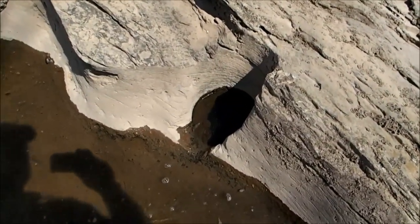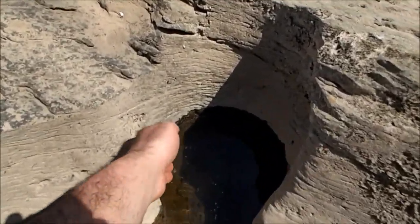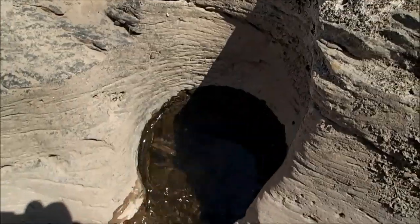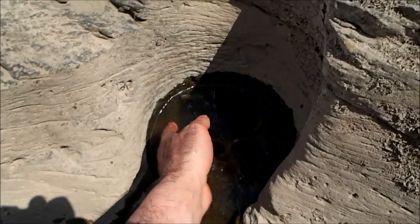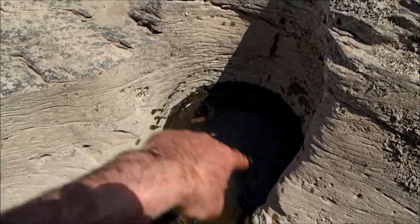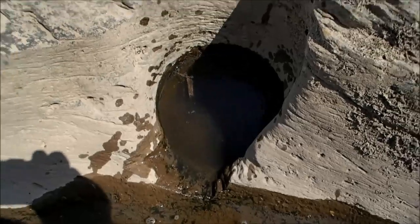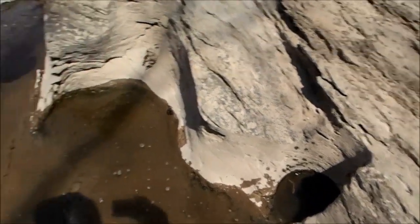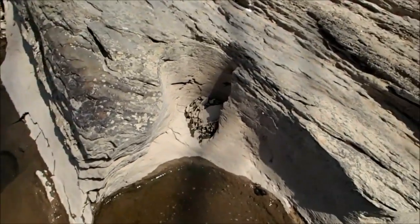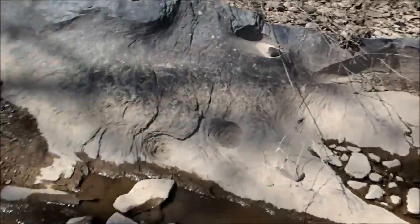These little holes in the rocks are pretty interesting — you can see how they're really smooth and round. What that is, is where rocks in here go swirling round and around. They go round and around in there when the current's high during a flood, and it eats a hole right down through it. I've seen those three feet deep before. If you look around, you see a lot of them — there's an old one there that washed out. You can see them in the rocks here.